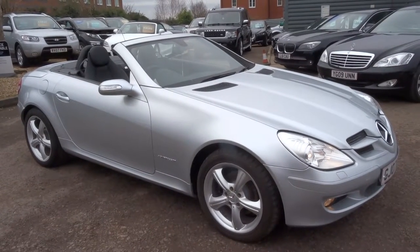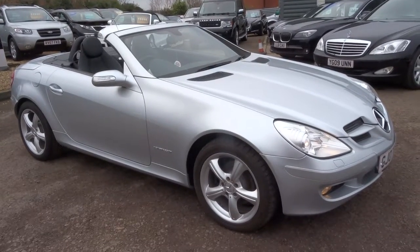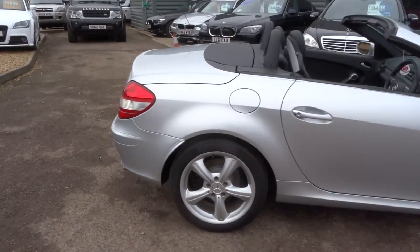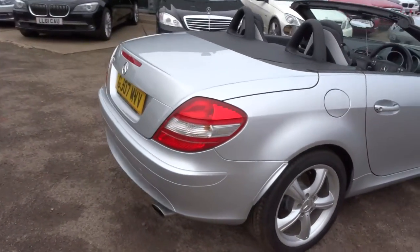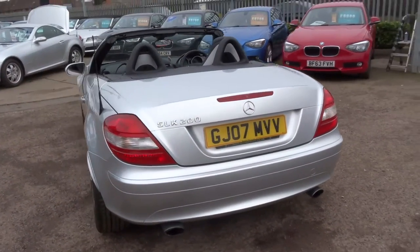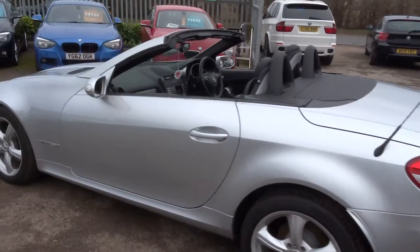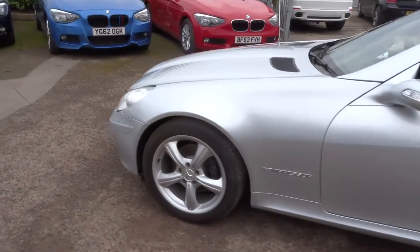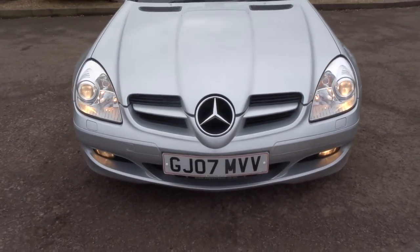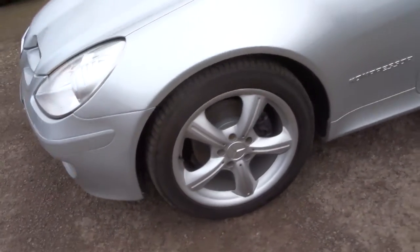Welcome to Country Car, my name is Tom. Here we have a lovely 2007 plate Mercedes Benz SLK — this is the 200, it's petrol, it's an automatic, at about 43,000 miles which is fantastic mileage for this age of car. As you can see, it's a beautiful trademarked front end there for Mercedes, gorgeous Mercedes alloys.